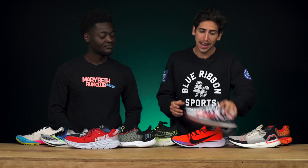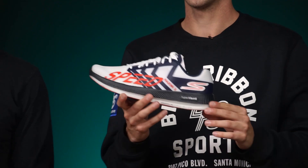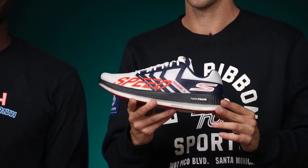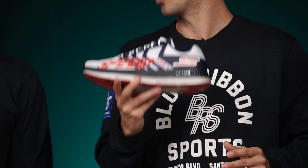Connor agrees the Rincon is exciting, but his pick for most versatile shoe is the Skechers Go Run Razor 3. It's got that Hyperburst midsole — light, responsive — and it's the shoe he's been bringing out on workout days. Jamie appreciates Connor repping the Skechers brand.